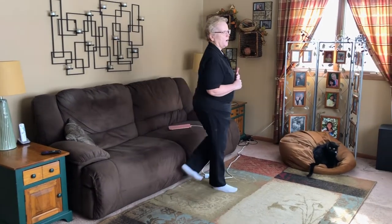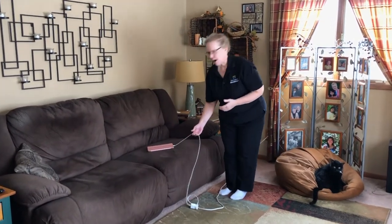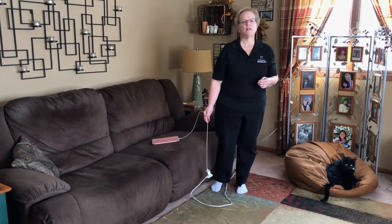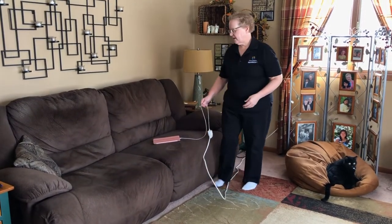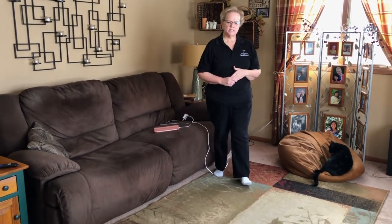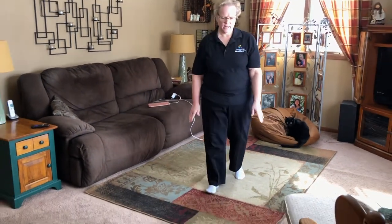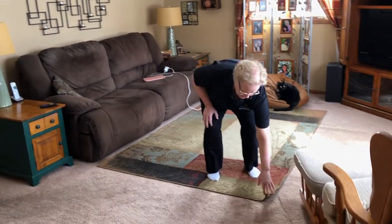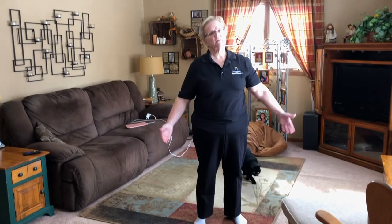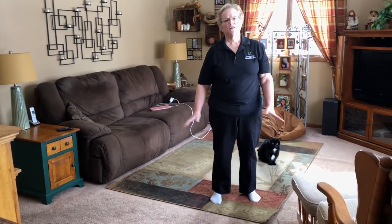Another thing you might find in your home is running cords to power your computer or light your lights. You can easily trip and fall on these, so you want to make sure they're secured and out of the way — but never run cords underneath a rug or carpet, as that can also be a fire hazard. And something as simple as this rug: the corner is starting to come up. You can get things to attach the rug to the floor, or consider taking the rug up. You don't want to sacrifice your safety for the look of the room.